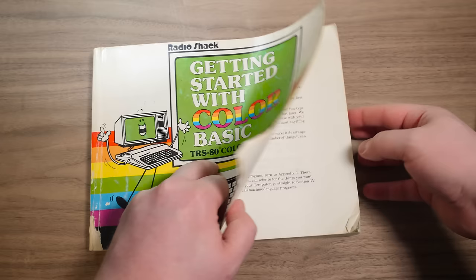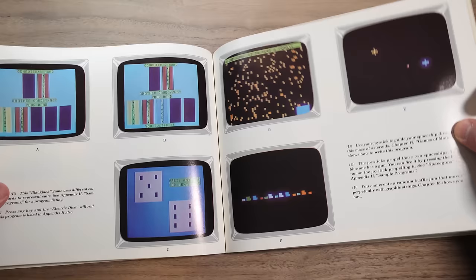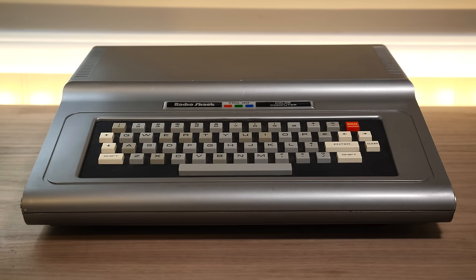And if this isn't enough, it also came with Getting Started With Color Basic, featuring 162 pages of friendly coding exercises and demonstrations — an excellent resource to have in the box, especially since Basic programming was the primary method of interacting with the Color Computer by default.